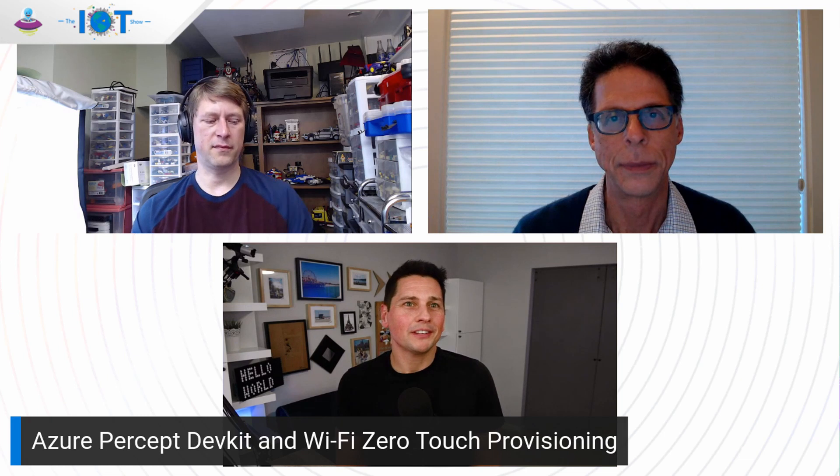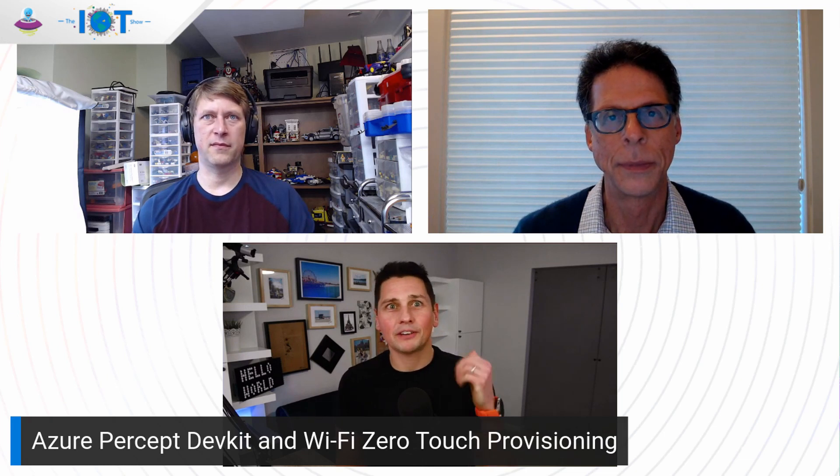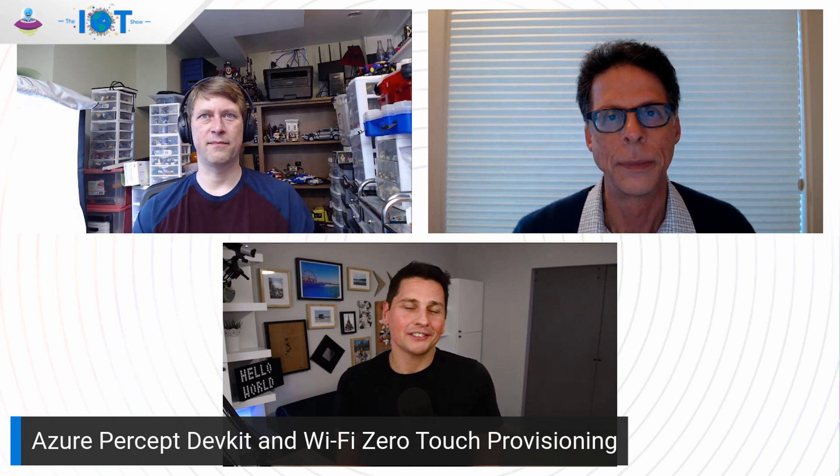You're watching the Internet of Things Show. I'm Olivier, your host, and we'll be talking about zero-touch provisioning with Wi-Fi and the Azure Percept Kit today. For that, we have Keith from the Azure Devices and Platforms team, as well as Michael, who is from Aruba. You'll see why we have Michael over here — it's a super interesting topic.